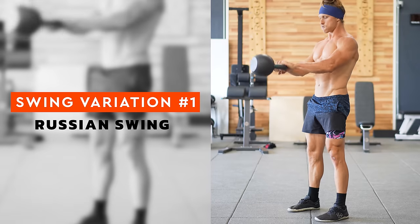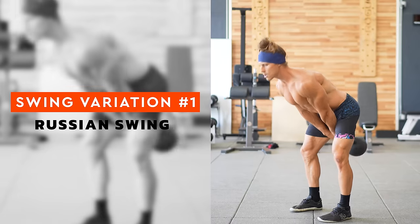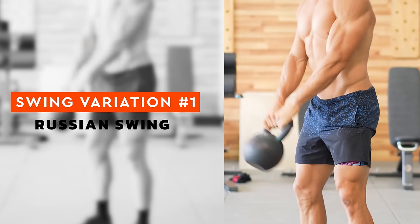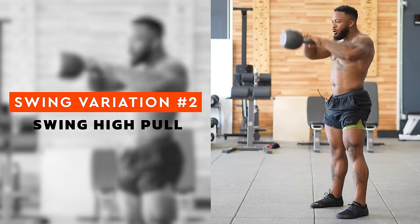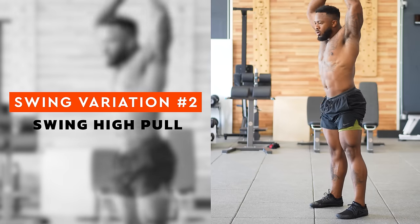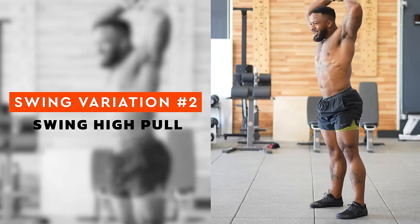The swing is the foundation of so much in kettlebell training. Swing number one is the Russian swing — you cannot start kettlebell training without this movement. Focus on the hip hinge, keep your knees soft but try not to bend them too much. Your hands and the kettlebell should be as close to your crotch as possible. Swing number two is the swing high pull — building off a basic swing, you add a high pull. This is different than the American swing; the focus is on pulling the bell with the upper back. The bell should track close to your body and bending the elbows after you extend your hips helps with this.